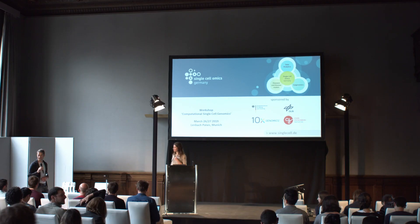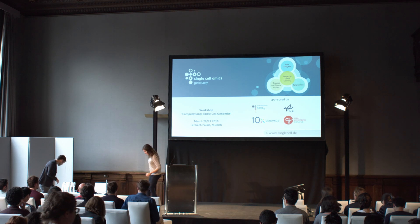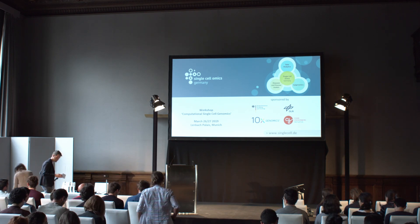Are there further questions? Thanks Angela for the nice talk.